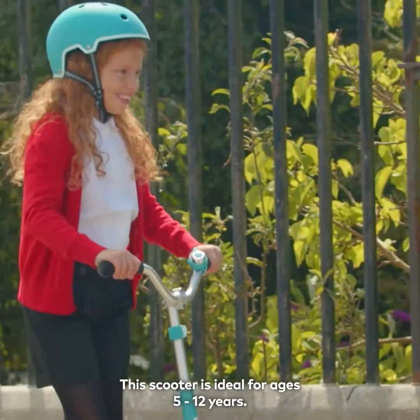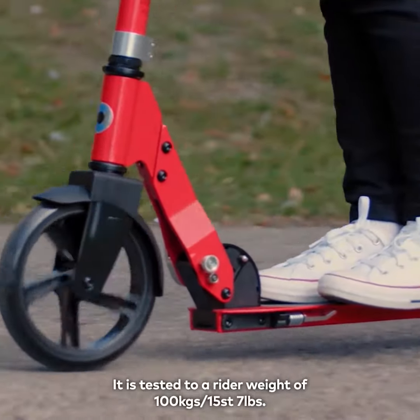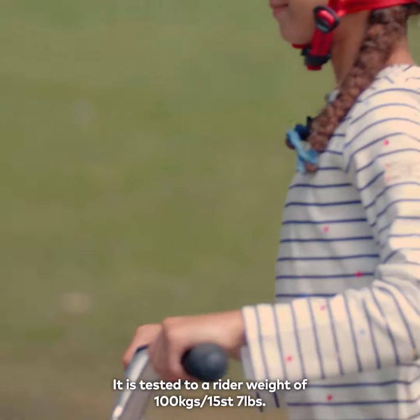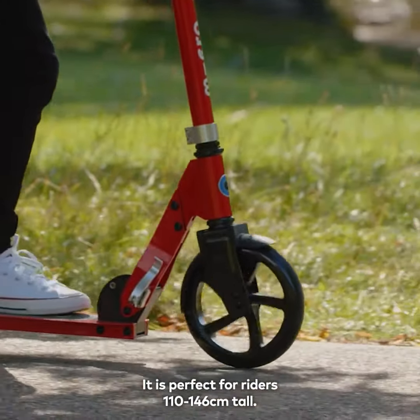This scooter is ideal for ages 5-12 years. It is tested to a rider weight of 100kg, which is 15 stone 7lbs. It is perfect for riders 110-146cm tall.